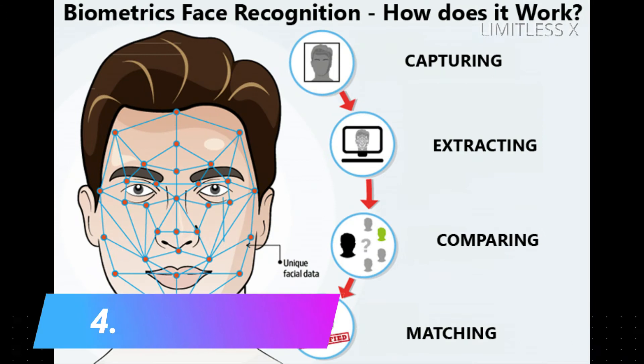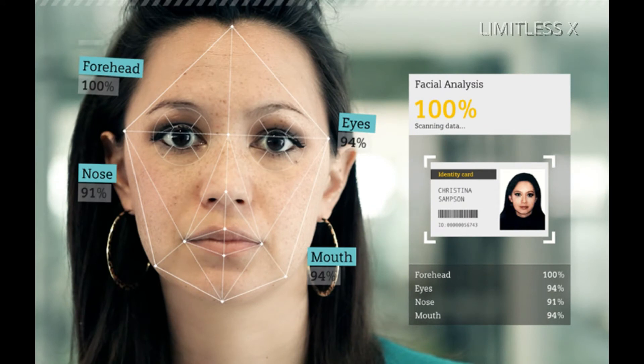Step 4: Matching. This is the final stage in which newly acquired facial data is compared to the stored data. If it matches with one of the images in the database, the software returns the details of the matched face and notifies the end user.